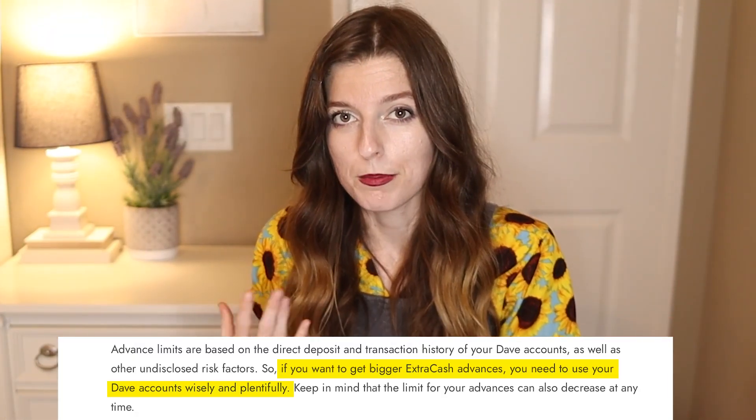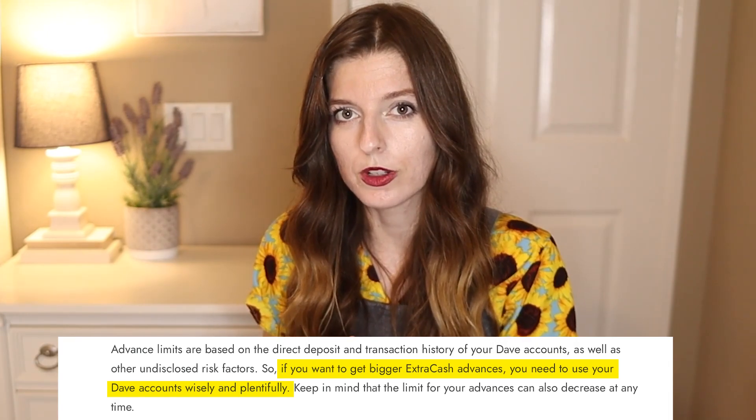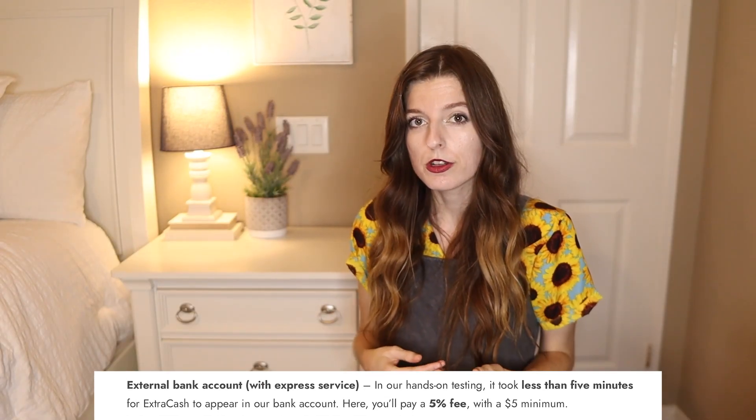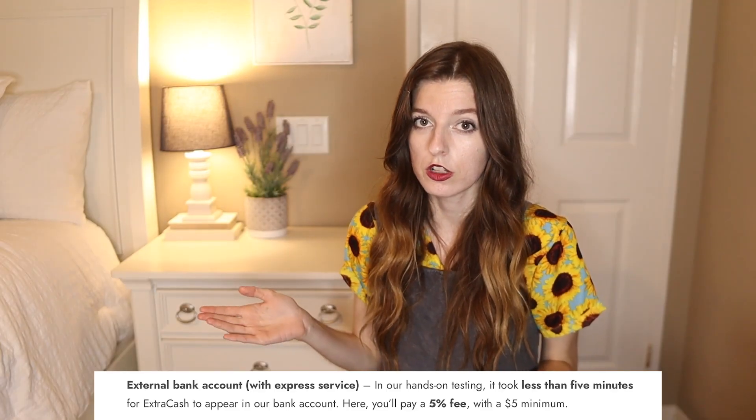They're looking to make sure you make on-time payments, and once it knows it can trust you, it'll raise your balance. There are two options to get your money from Dave. The first is to get it directly into your bank account within minutes — this costs a 5% fee, which is $5 on advances of $100 and less. You won't have to worry about the fees until you repay your advance, so you'll get the full amount today.